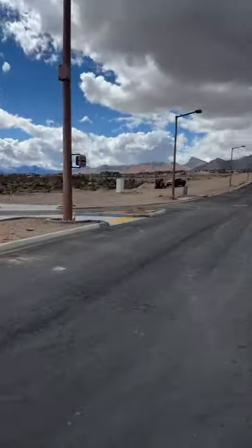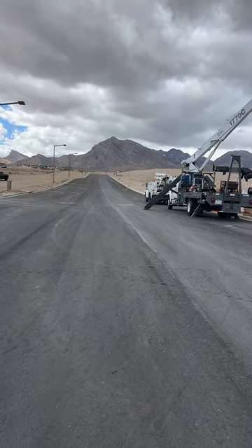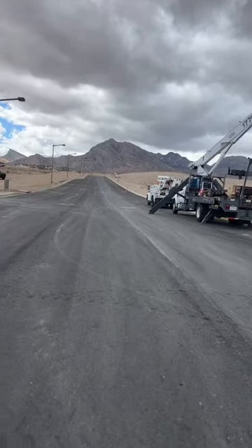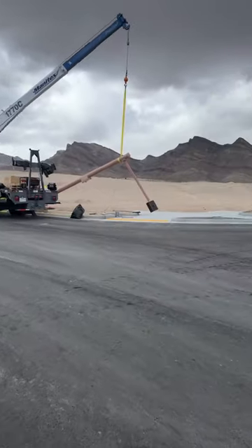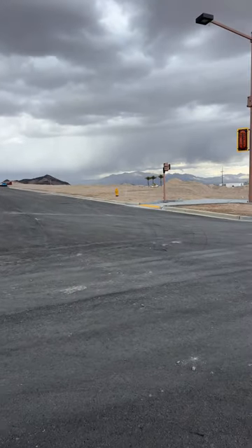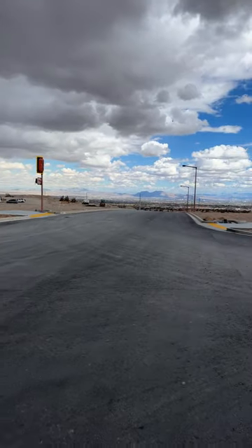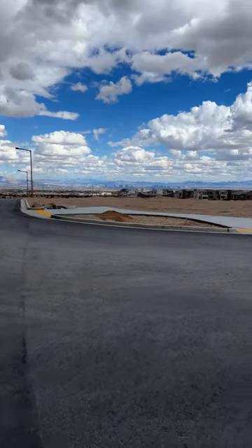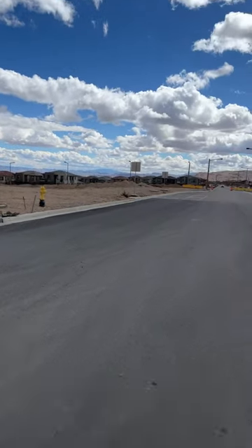Pretty interesting — this is definitely confirming that this is going to be a one-way street. This is looking westbound on Sky Vista, so realistically this is the intersection of Sky Vista and Desert Foothills. You can actually see the traffic lights that they already hung up right here, and there's obviously more that's going to come in right over here as well.